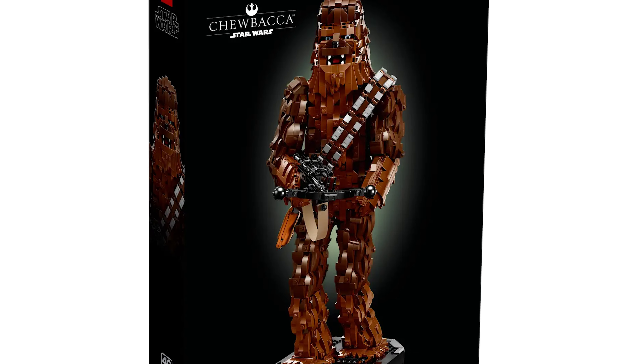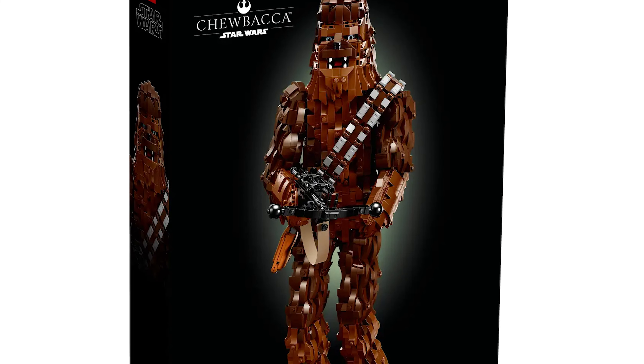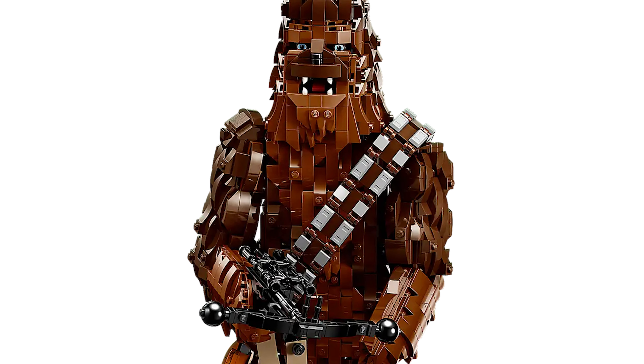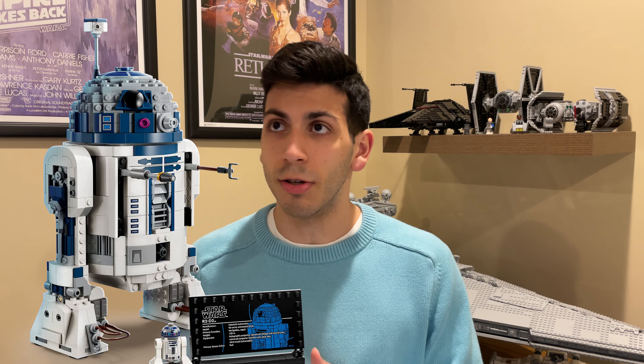Starting off with set 75371, the Buildable Chewbacca — this set was originally $200 and now it's going to be on sale for $165. I think this is great; it's a set that's going to be retiring at the end of the year and one that people are sort of coming around to, especially with the Buildable C-3PO coming out and the miniature 100-dollar LEGO R2-D2. All those sets are supposedly going to be around in-universe scale to one another, so it'll be nice to have all three characters paired up. If you've been holding off for a deal, this is the perfect opportunity.